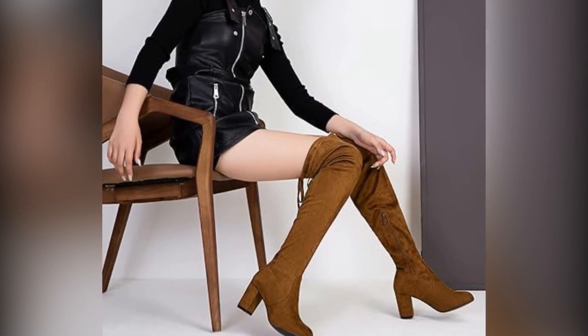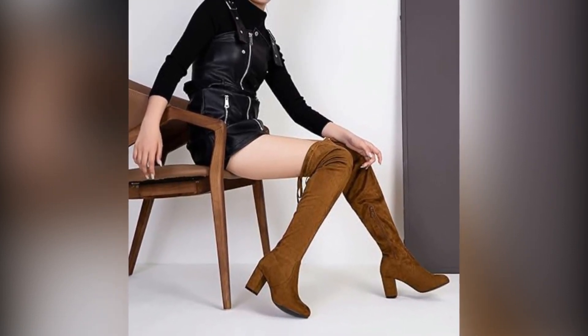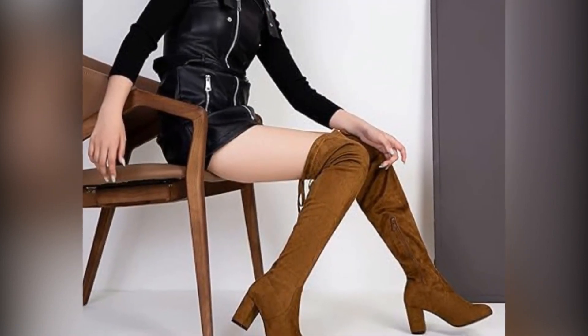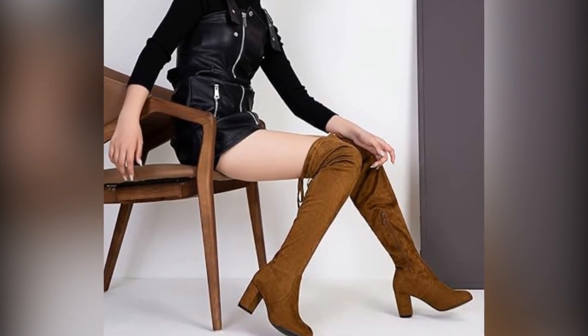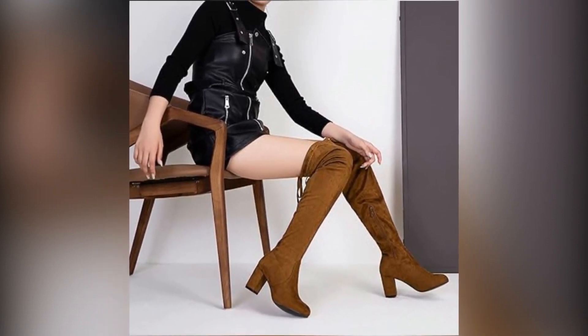Finally, let's not overlook the heeled boots. With a variety of designs from slouchy to sculpted heels, they can transform any casual look into something special. One review noted how perfect a pair were for a night out in town, keeping them warm and stylish.